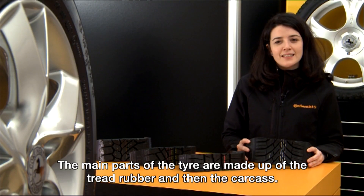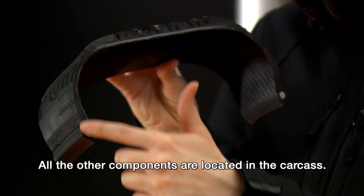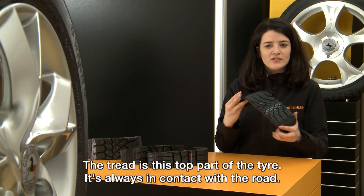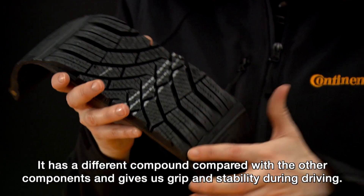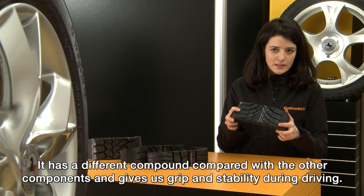The main parts of the tire are made up of the tread rubber and then the carcass. All the other components are located in the carcass. The tread is this top part of the tire — it's always in contact with the road. It has a different compound compared with the other components and gives us grip and stability during driving.